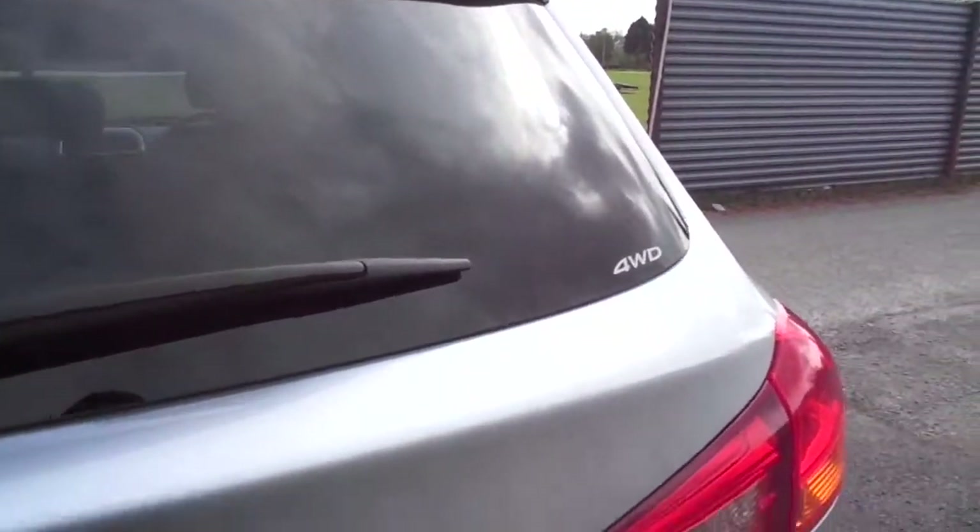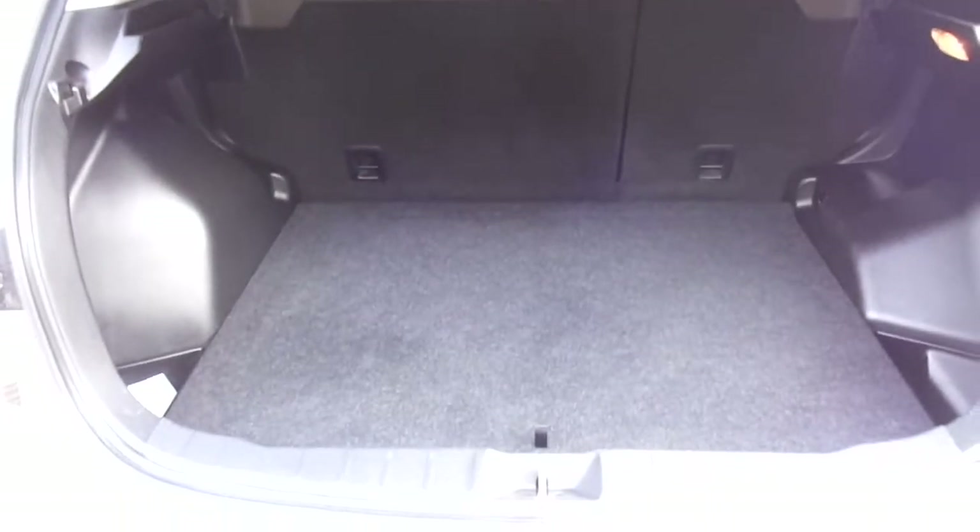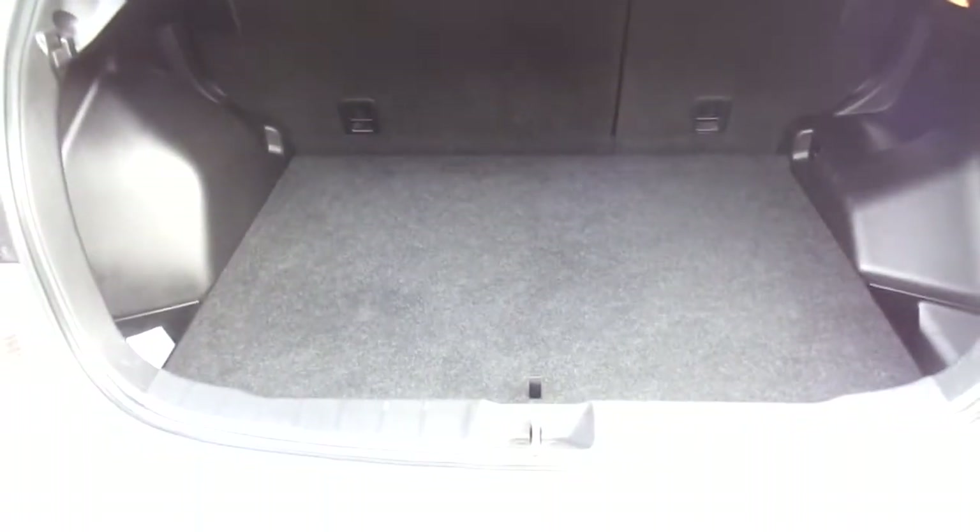The ASX is a high up crossover vehicle which offers plenty of space, as you can see. It has a fantastic size boot — you can fit quite a few sets of golf clubs in the back.